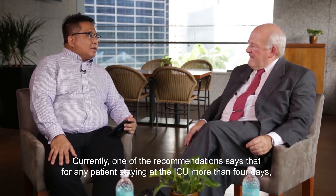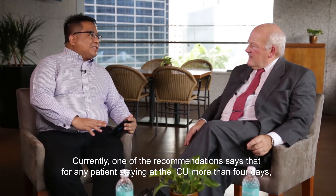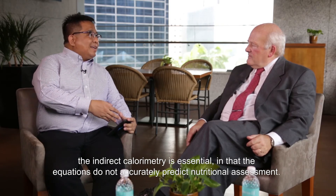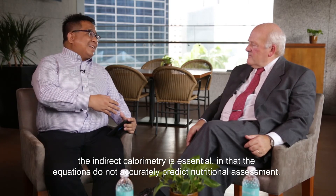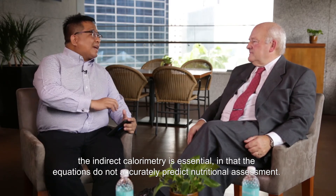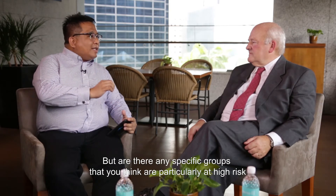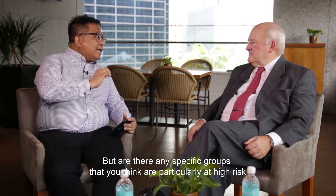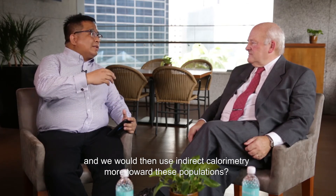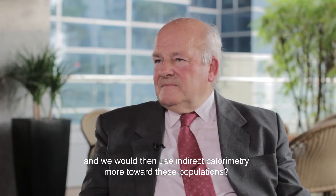Currently, one of the recommendations is that for any patient staying in an ICU more than four days, indirect calorimetry is essential, in that equations do not accurately predict nutritional assessment. But are there any specific groups that you think are particularly high risk where we would tend to use indirect calorimetry more towards these populations? Are there any special groups?